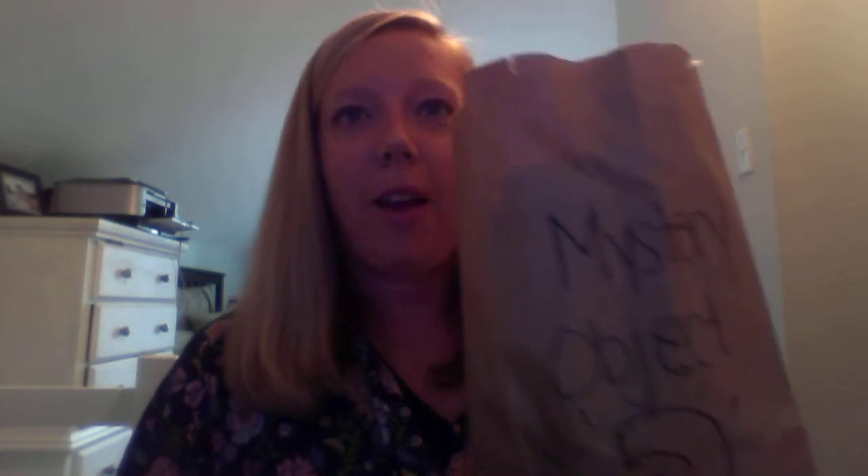I have a mystery object in my bag. I have a bag right here, and I wrote 'mystery object' on it. And then I wrote three clues for you guys to guess what is in my bag.